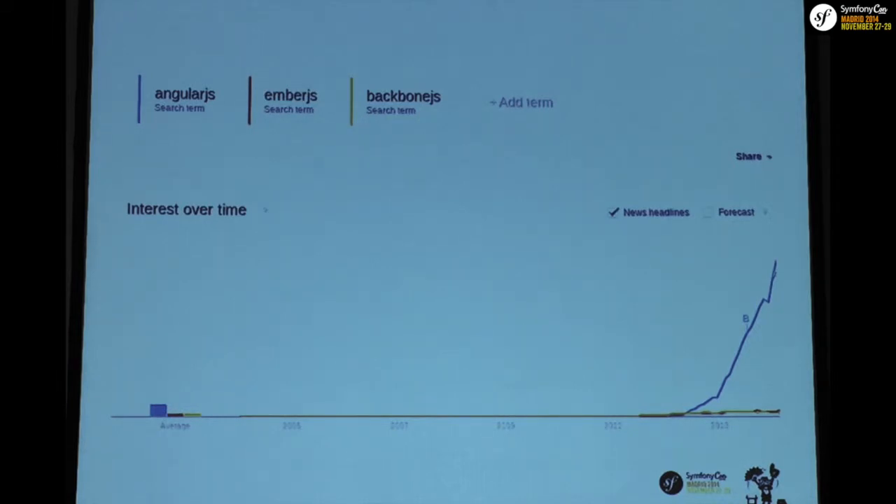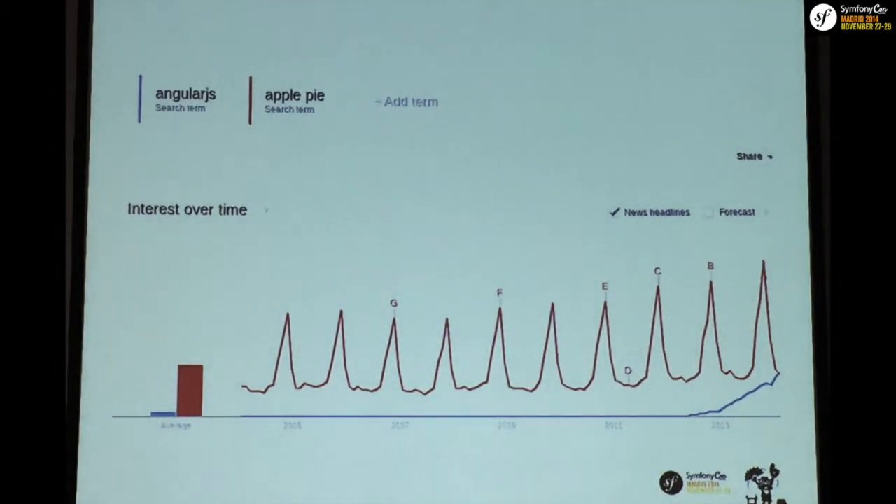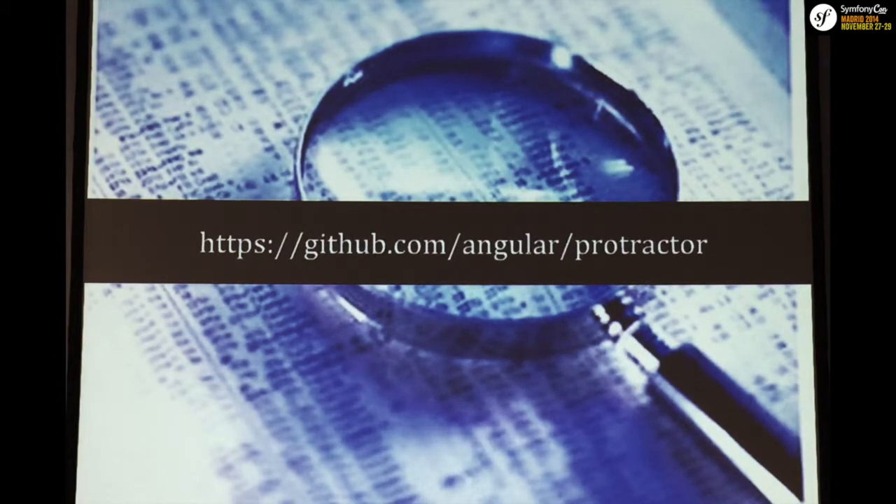We compared it to other frameworks and saw that the rise of other tools was pretty insignificant in comparison — Angular was so popular it actually matched apple pies in search trends. There are also a lot of other tools built around Angular. For example, Protractor is the testing framework built specifically for Angular by Google. It can wait until Angular loads all dependencies or automatically detects when the HTTP service has finished an AJAX request before triggering assertions.